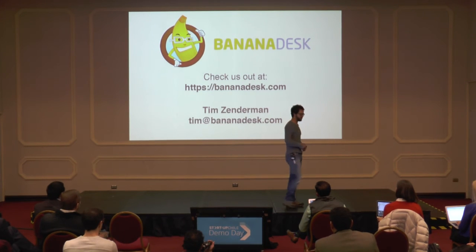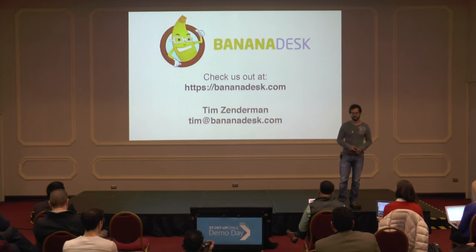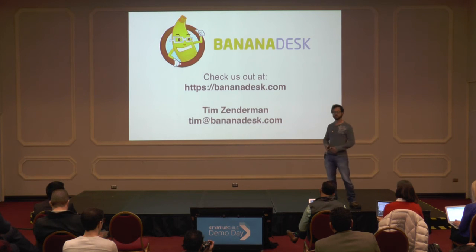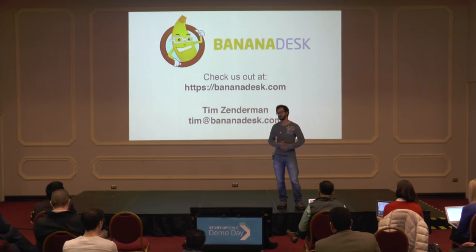We're really excited about the future, and we're looking for strategic partnerships and mentors to help us revolutionize the hostel industry. If you're interested or have any questions, please reach out to us. Here's my personal email: tim@bananadeskcom. Thank you, everyone, for watching.